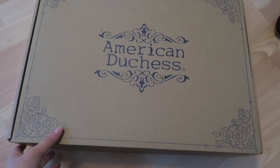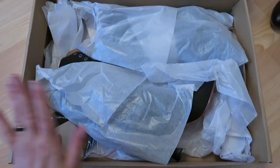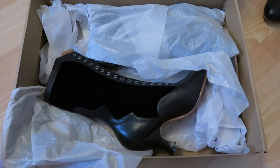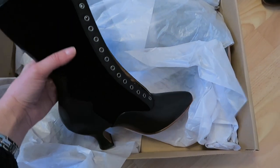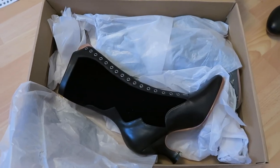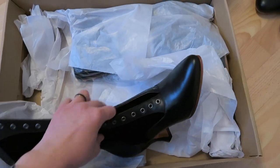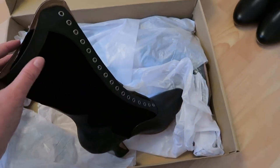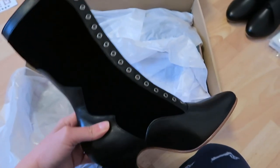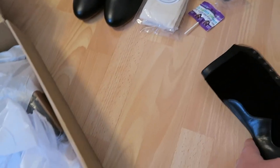Here is the second box. It wasn't wrapped this messily — that's just me. These are the Camilles, I love them, they are so so beautiful, I love the design. They're not laced yet and I'm going to put the laces in off camera because I don't want to make a mistake. My camera is also overheating since I filmed another video before this.